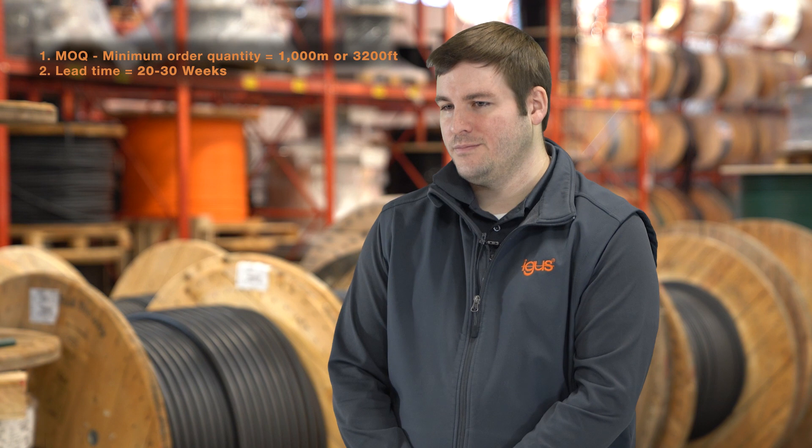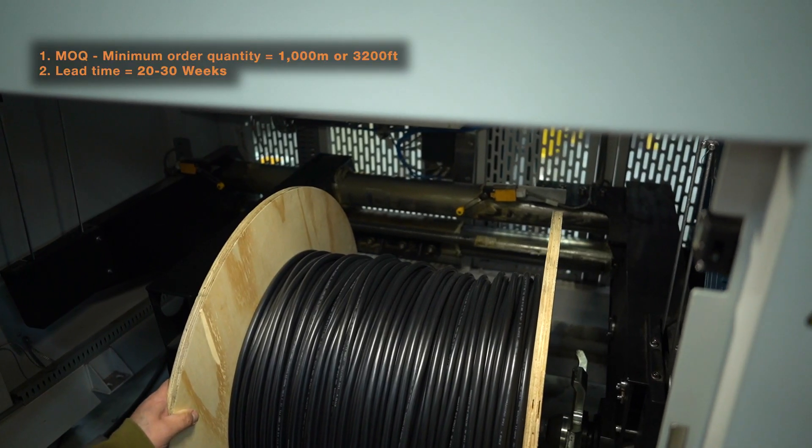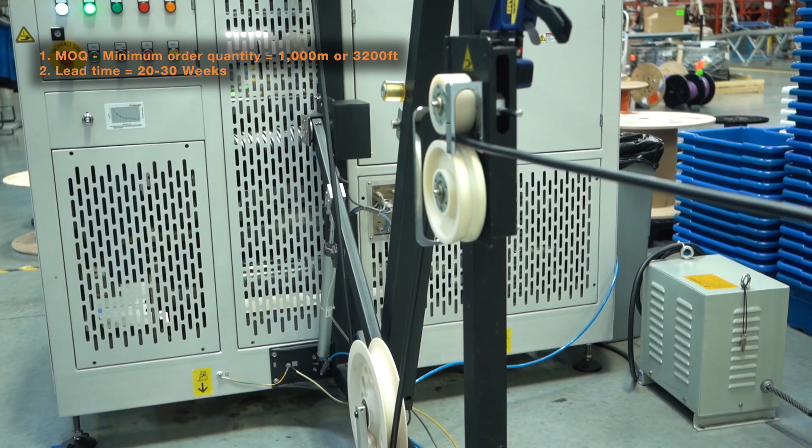On the minimum order quantity, there's typically a minimum of a thousand meters or 3,200 feet. On the lead times, we've seen anything from 20 to 30 weeks in the last couple of years.